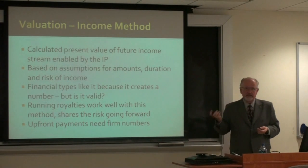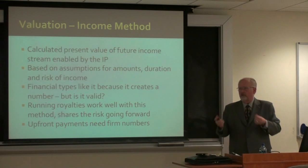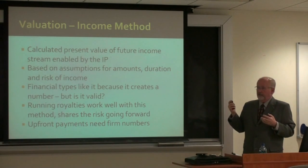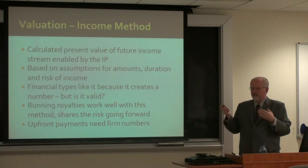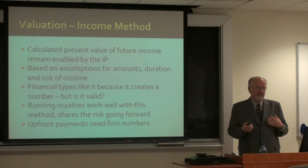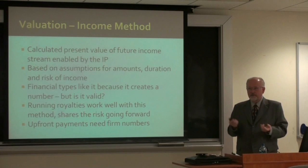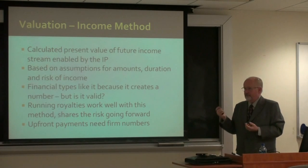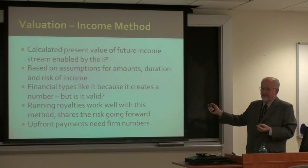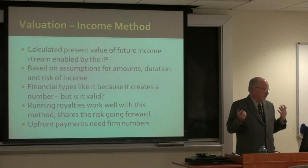Then there's the income method — trying to find how much this technology could potentially generate for a buying company, a licensee, or whatever. The unfortunate thing about this is it takes many assumptions about what you're going to make on that technology. And if you don't have a product in the marketplace, this is all loose conjecture and there's no way of validating it. So it's a very difficult way for financial types to find this number, and unless they've got hard figures to review and audit, they throw up their hands.